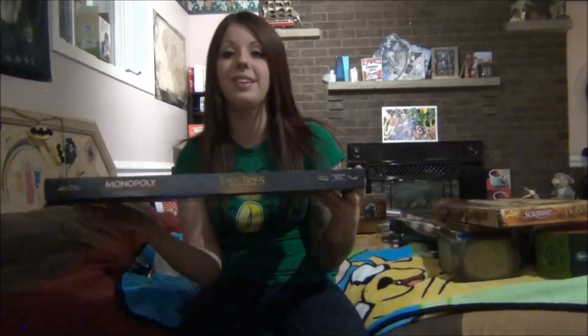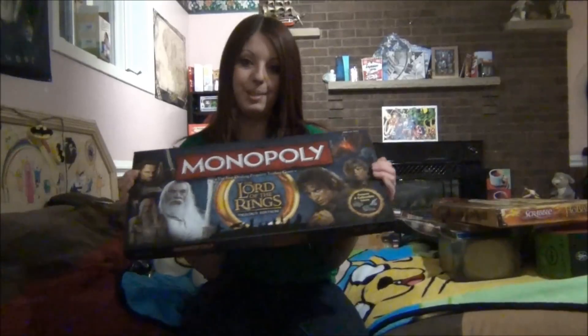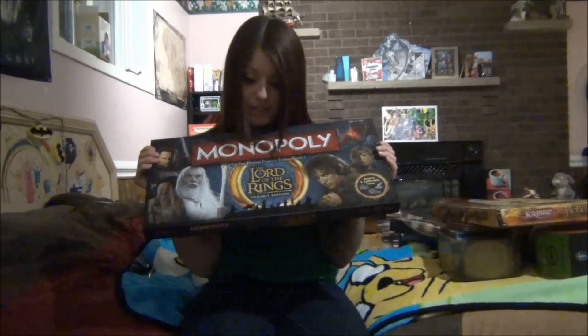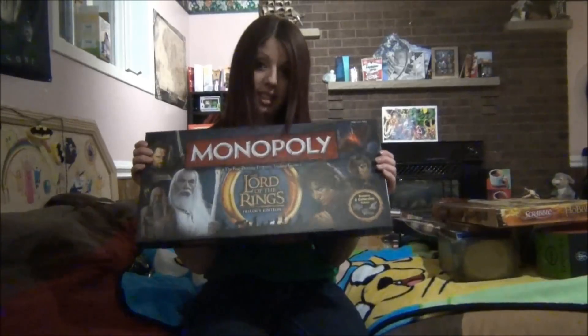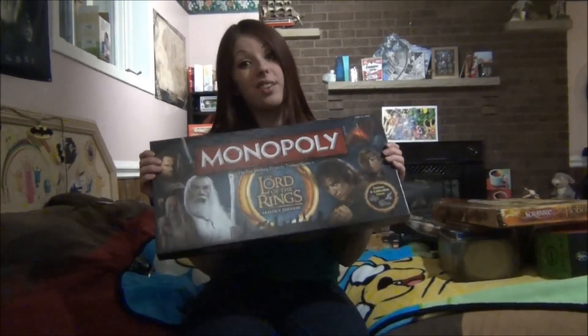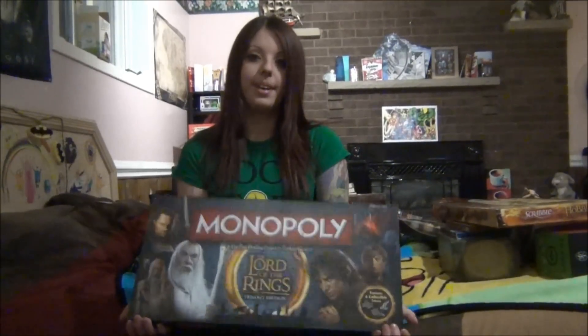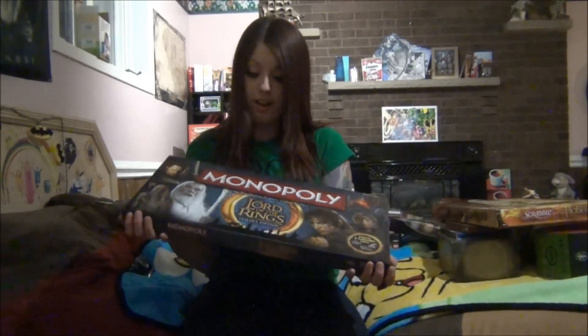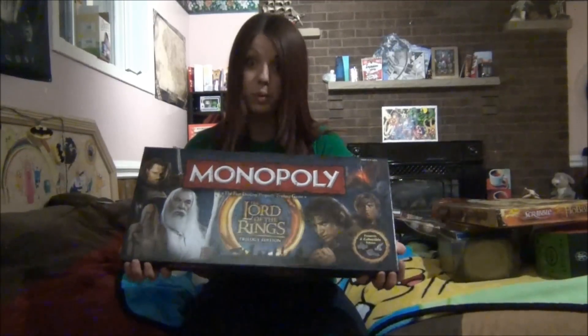And then Lord of the Rings Monopoly. This is pretty cool. The horrible part is that I always beat my friends at Monopoly with every single edition that I have — I have a lot of different Monopolies, it's another obsession of mine. But with this one I haven't won yet. I've won every Monopoly game except for when I played this one.